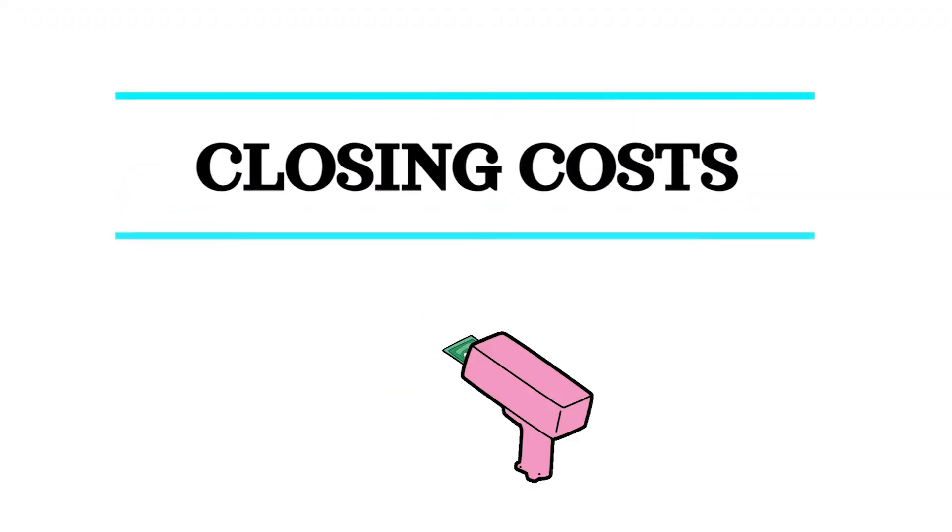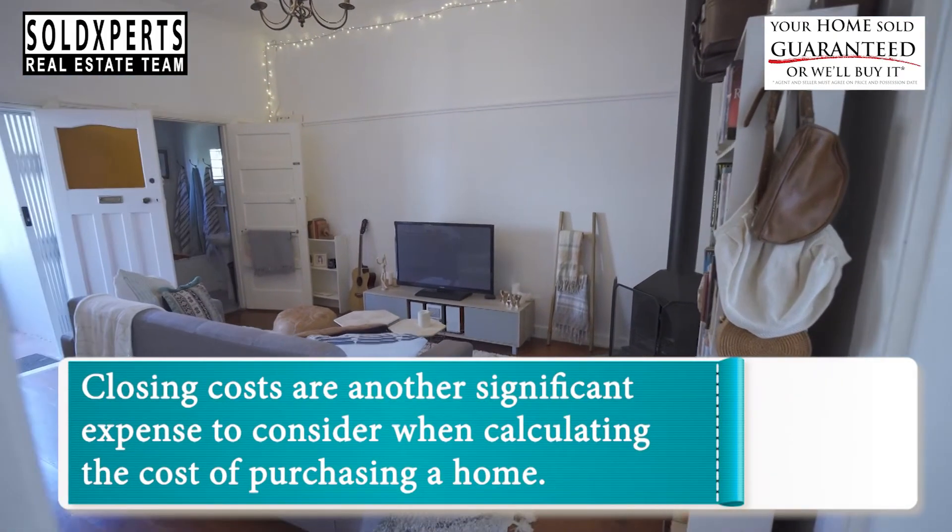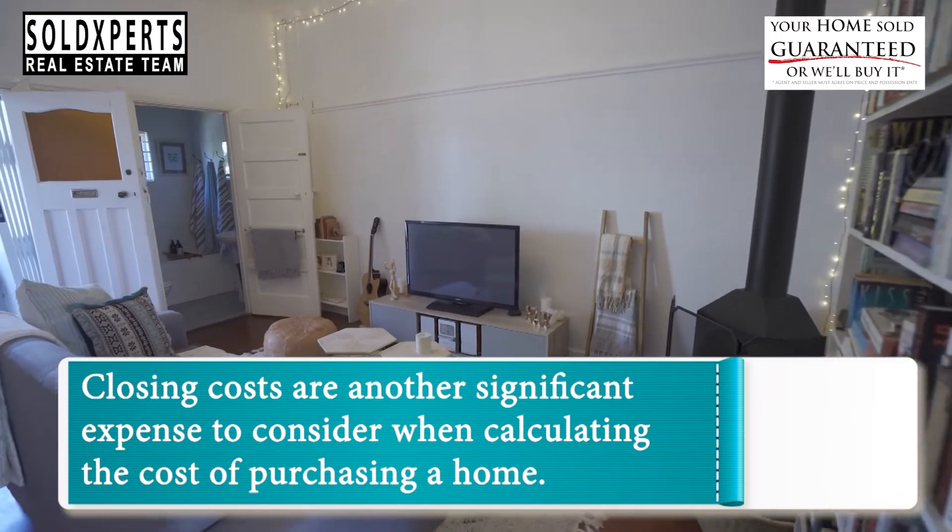Number 2: Closing Costs. Closing costs are another significant expense to consider when calculating the cost of purchasing a home.